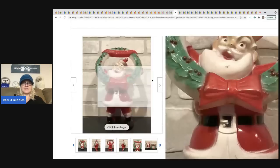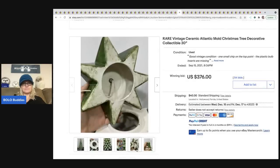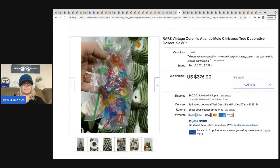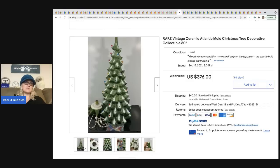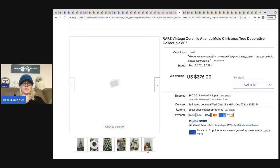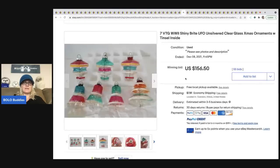Here's another vintage ceramic tree — an Atlantic mold. Prices can be all over the place; this one sold for $376, and it even has a chip on the top. The buyer paid shipping.